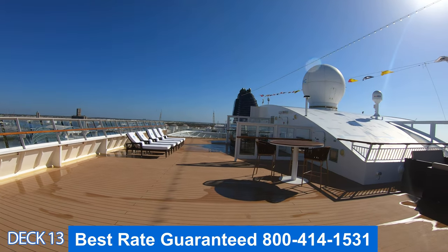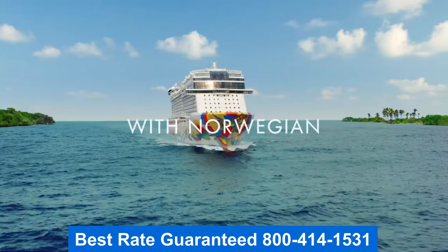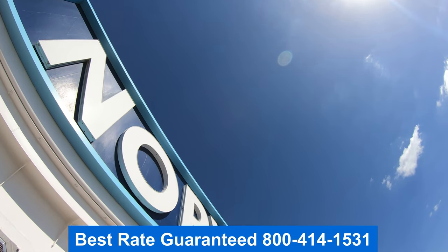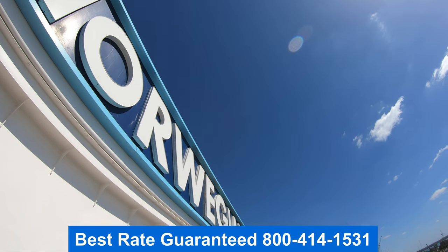Hey folks, thank you for joining me on the tour. My name is Jason Newquist. Remember to get the best rate guaranteed, give me a call — my number is right there on the screen. I hope you have a wonderful day.